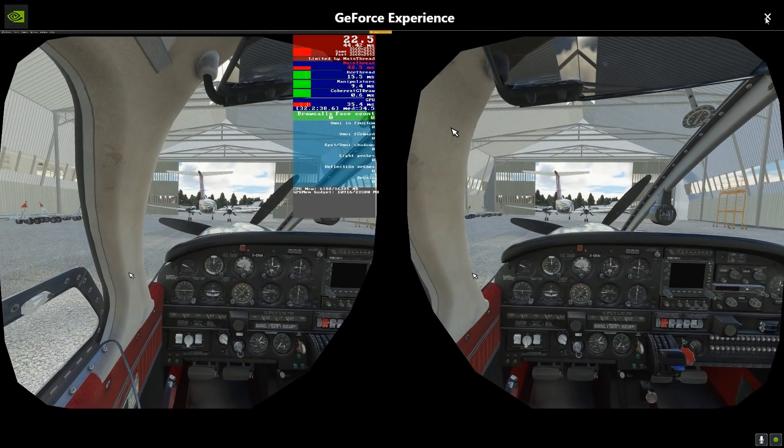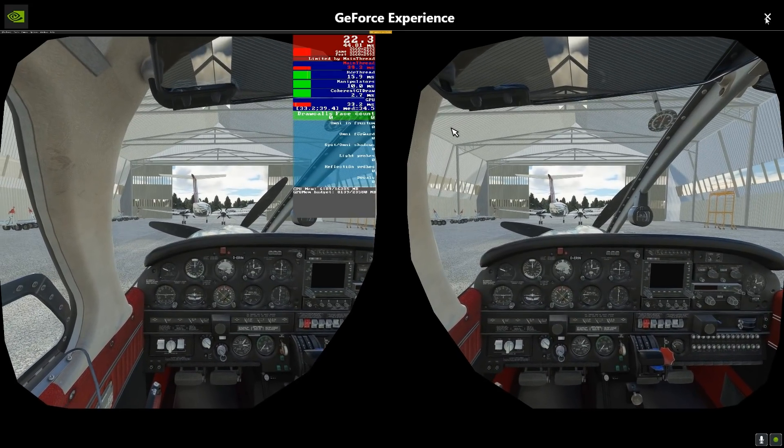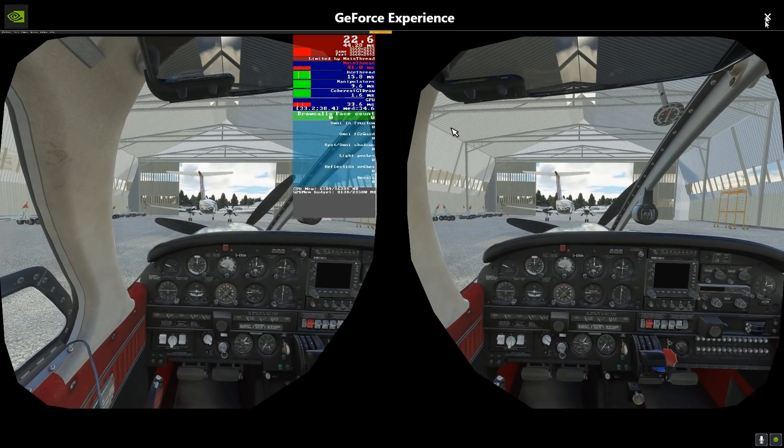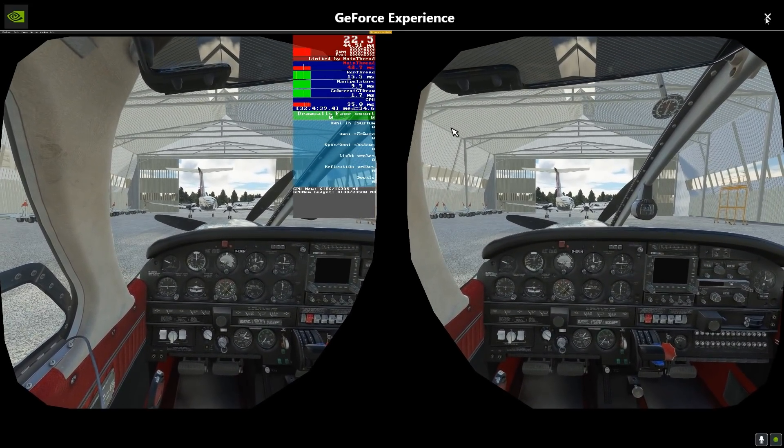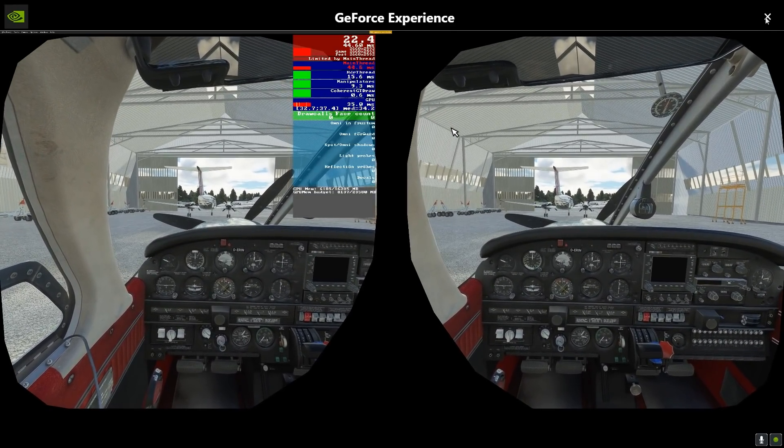Hello guys, welcome to this quick video and an announcement — something I've just spotted. This is absolutely massive news. For anyone like me who likes motion projection, it really is essential for smooth VR.